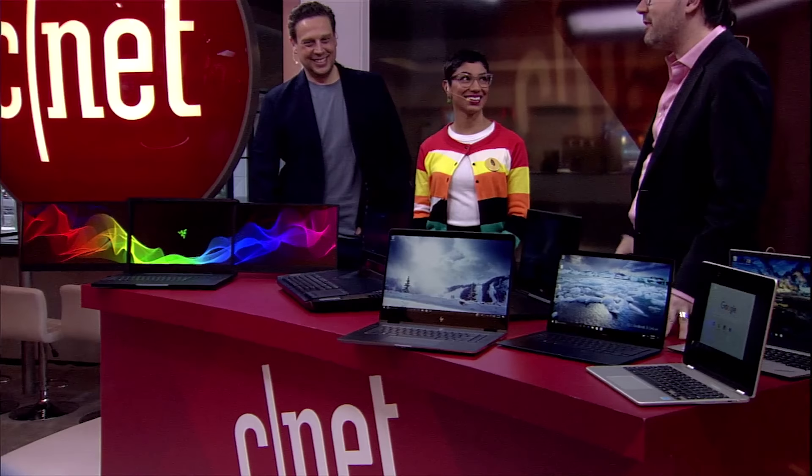Hey, I am Dan Ackerman. Welcome back to a CNET CES tradition — our coolest laptops of the show chat show, where we get the best stuff from CES, line them all up and talk about laptops and tablets and hybrids. I'm very excited this year to be joined by Xiomara Blanco and Josh Goldman. We've got three people and a lot of laptops to talk about. Let's just jump right into it.